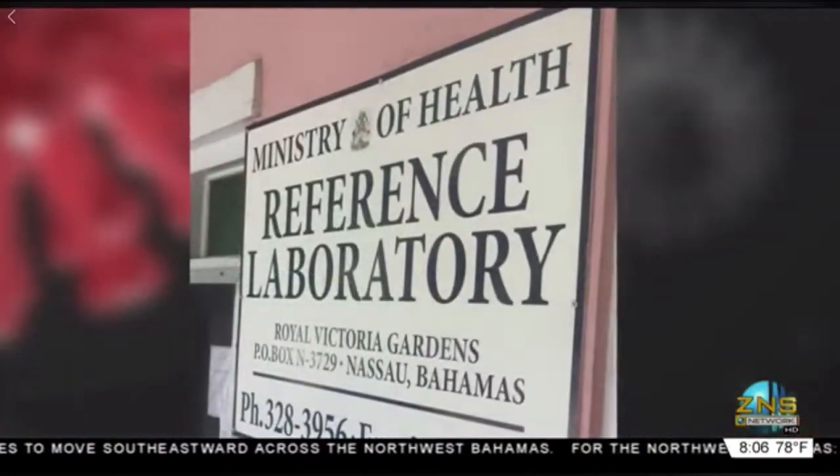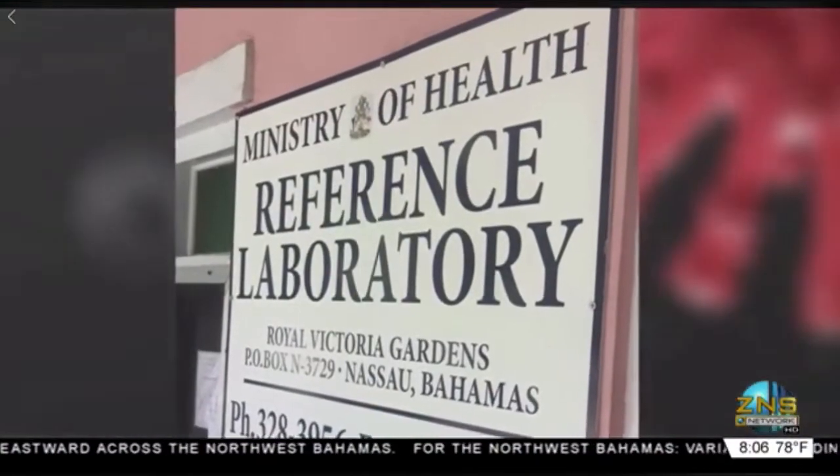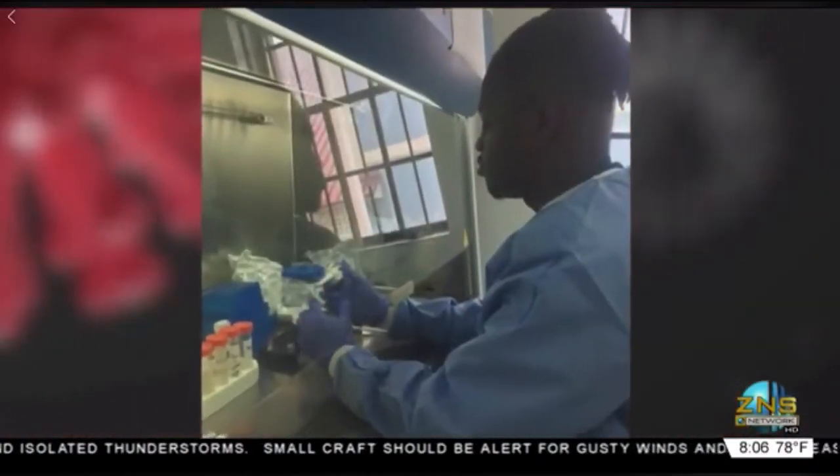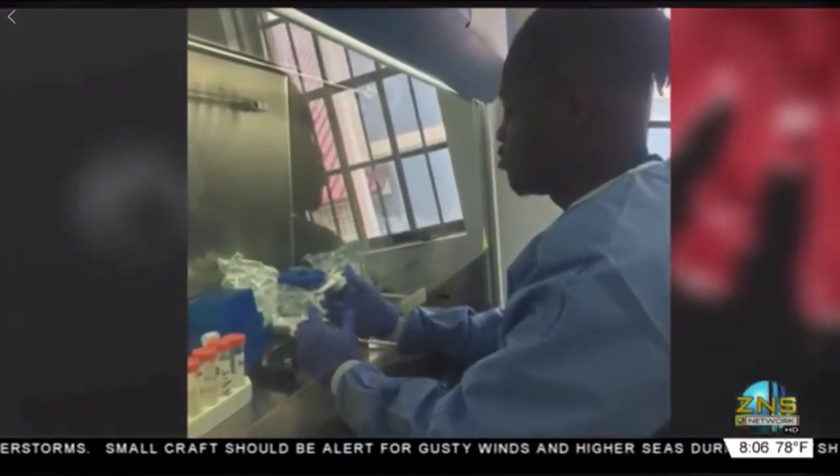Everyone's hearing about the Reference Laboratory, but what is it really and what is your entire scope? So the Reference Laboratory is a laboratory that comes under the Ministry of Health. It was begun some years back as part of the HIV research effort by Dr. Perry Gomez during the late 90s. And building upon those earlier works in HIV, we then expanded the scope of our work to arboviruses.